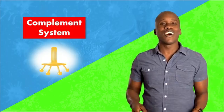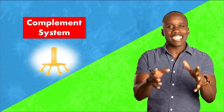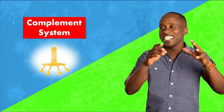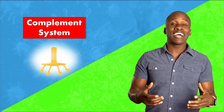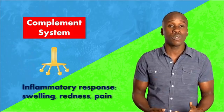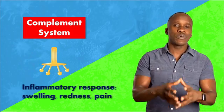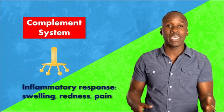One more thing to mention about the nonspecific innate immune response: in addition to the phagocytes and T cells, there are proteins that are part of what's called the complement system. These proteins will get activated, and when that happens, they will recruit more white blood cells to the site of infection and trigger an inflammatory response, which causes things like the redness, swelling, and pain that's typical with inflammation. The goal is to flood the area with more immune system components to help fight off what could potentially be a pretty bad situation.